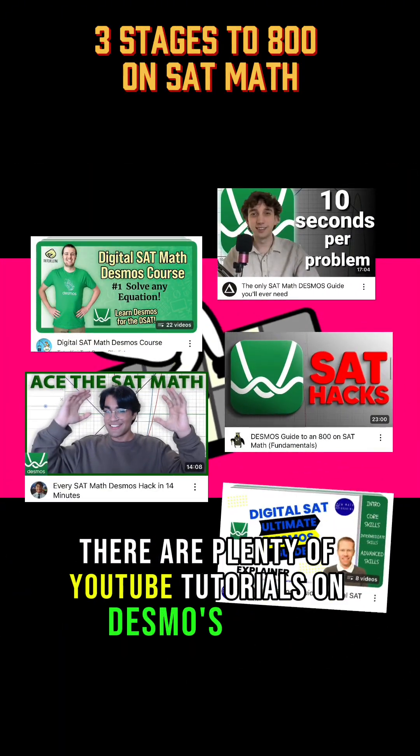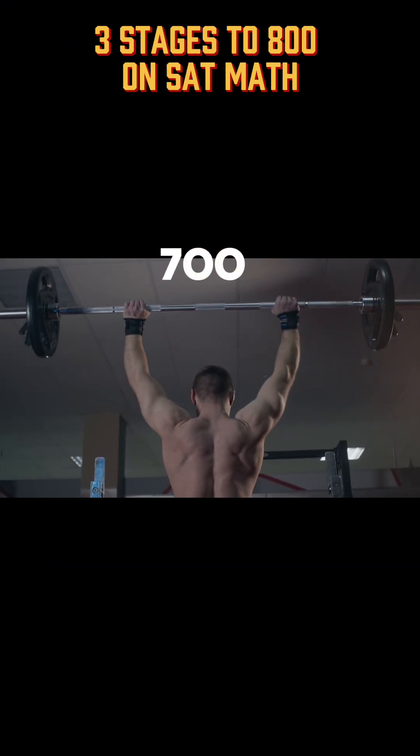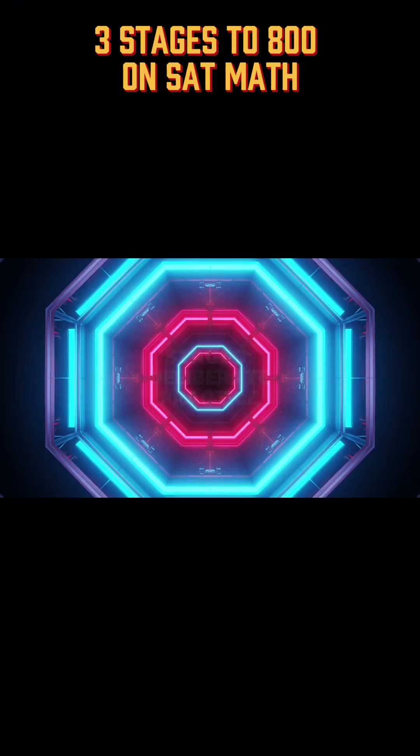There are plenty of YouTube tutorials on Desmos basics. If you spend a few hours mastering it, that alone can push you into the 700-plus zone, which gets you to stage number three: Deliberate practice.